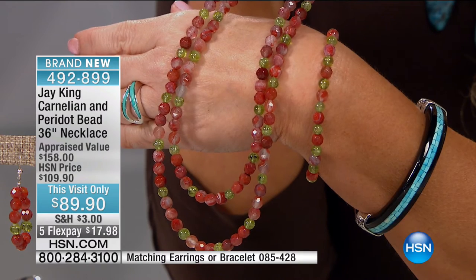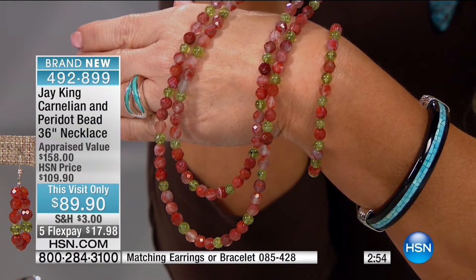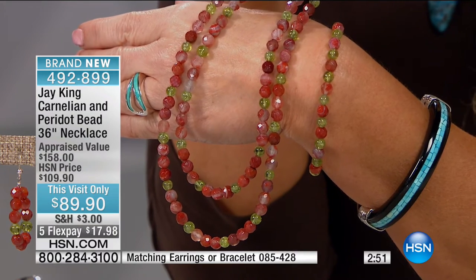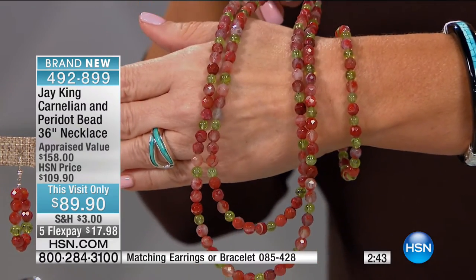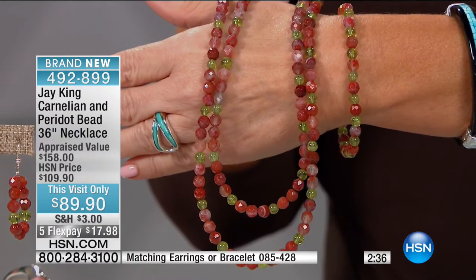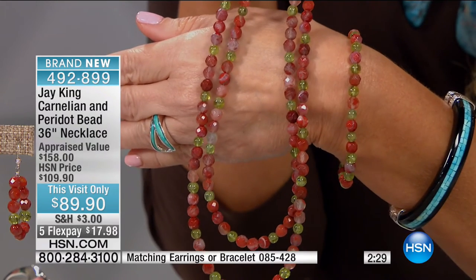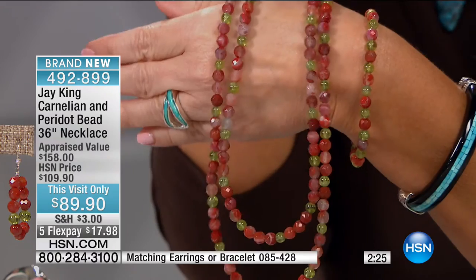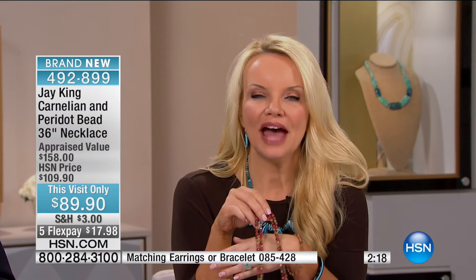A lot of the carnelians you're seeing out there are actually just red agates. Carnelian is a natural agate, but it's a specific kind of agate. As far as Connie can remember, she's never done a necklace pairing carnelian and peridot like this before — never in beads, never in this volume or size. At $89.90 and $17 and change on your charge card, this looks so pretty on. Just the contrast in the colors, the uniqueness — it really catches your eye.